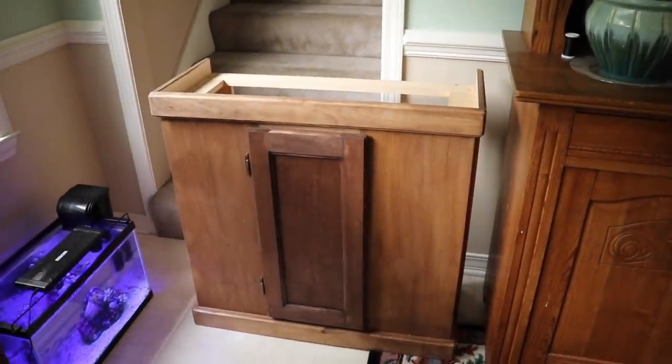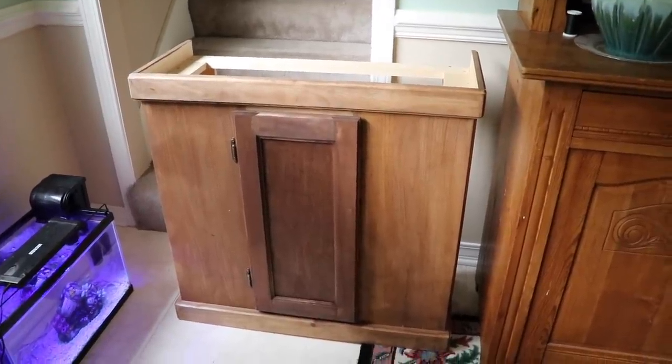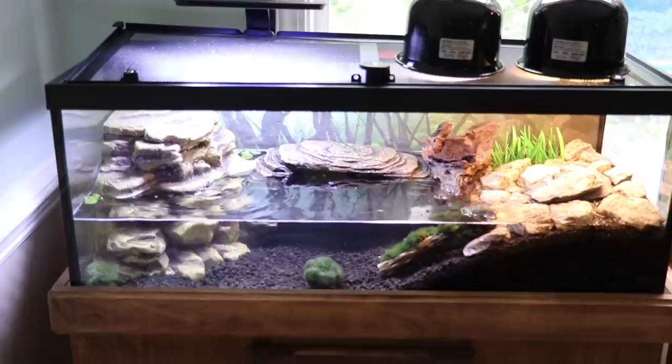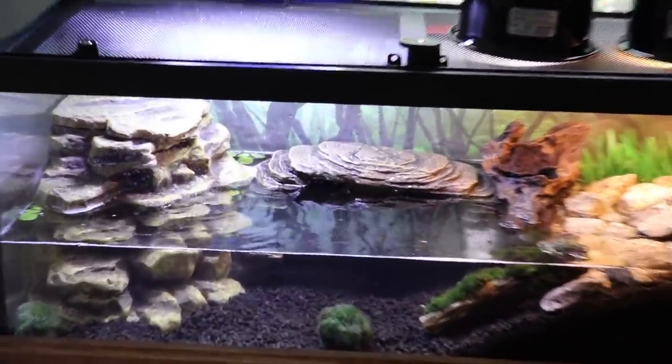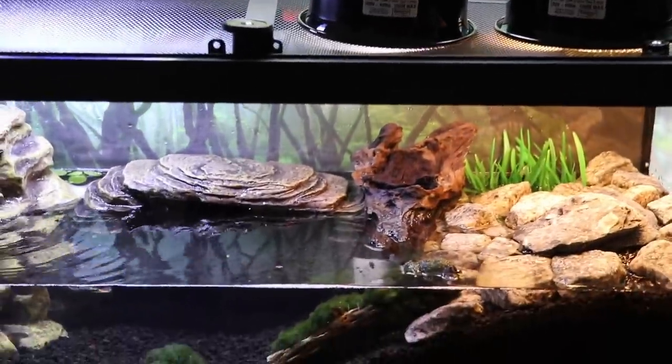Before we get out on the water to try to catch one, we got our new turtle tank stand in. I'm going to drain the tank down and get everything set up before the turtle gets here. Got the stand installed. Turtle tank is now set up. All we are missing is a turtle. Everything looking good in there, light set up good. Time to go on a turtle chase.